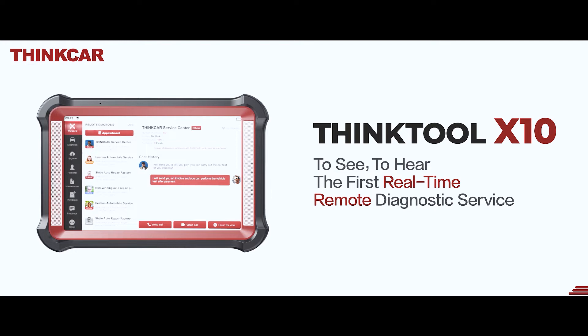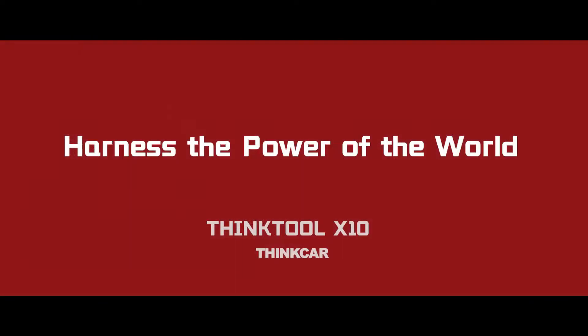All new ThinkTool X10. To see, to hear — the first real-time remote diagnostic service. Harness the power of the world. ThinkTool X10.